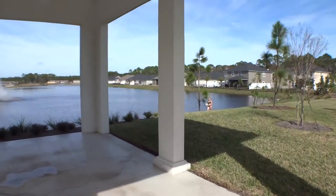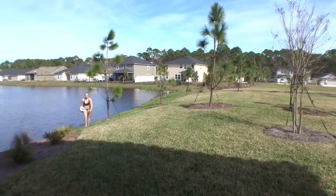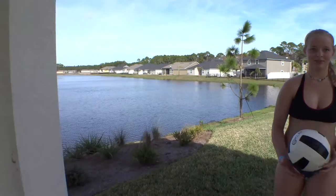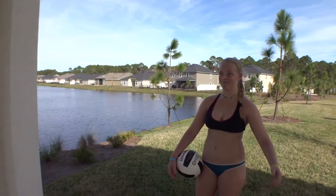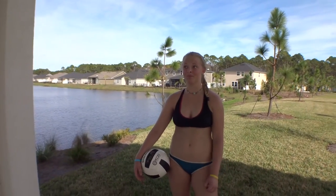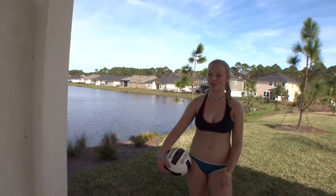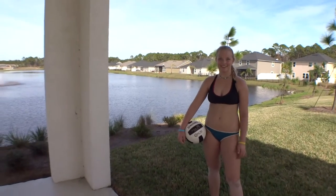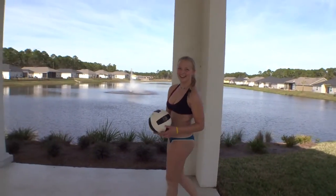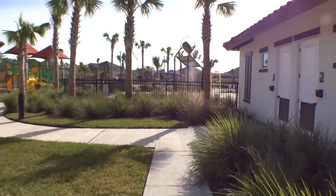We spotted a resident and asked a couple of quick questions. She said she lives here because it's great — lots of community activities and things to do. The community has only been here about a year and a half, which makes that even more impressive. There are a lot of kids in the neighborhood, a lot of families — that's a real bonus. Thanks for sharing your opinion!